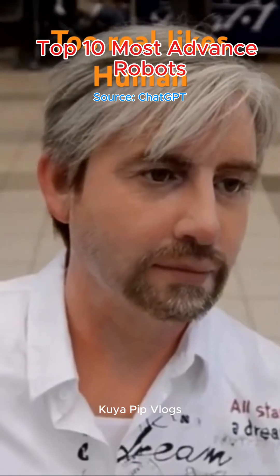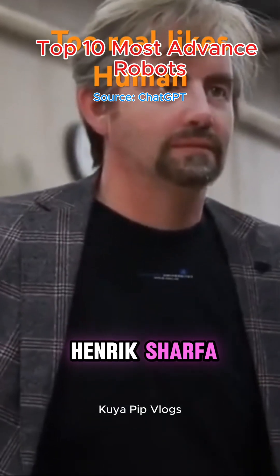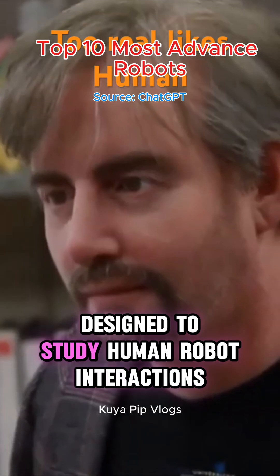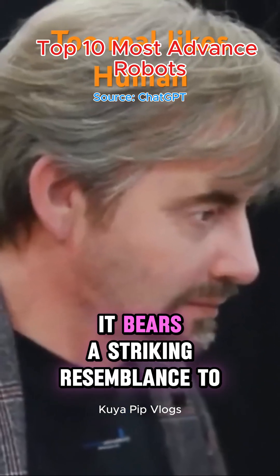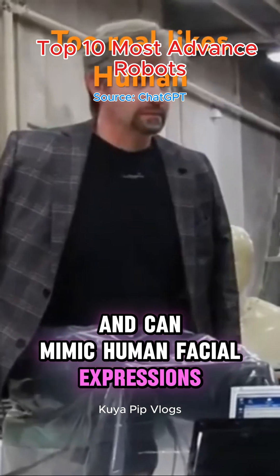Top 6: Geminoid DK. Created by Professor Henrik Scharfe, Geminoid DK is a tele-operated android designed to study human-robot interactions. It bears a striking resemblance to its creator and can mimic human facial expressions and movements.